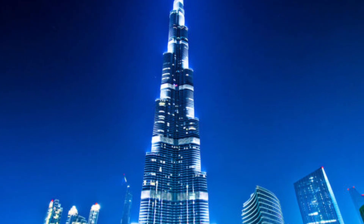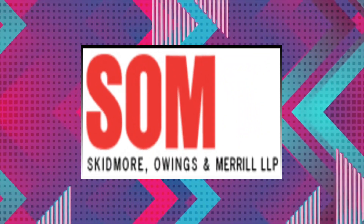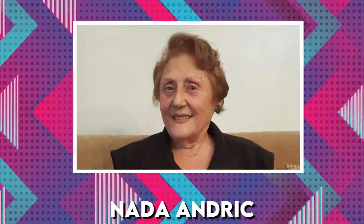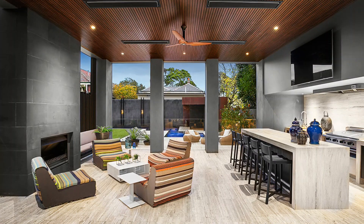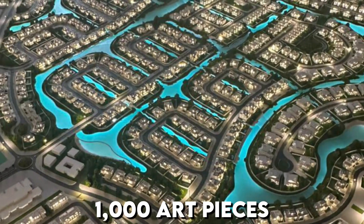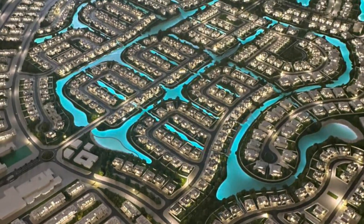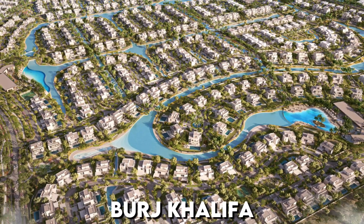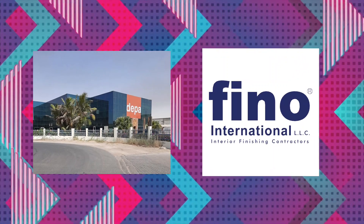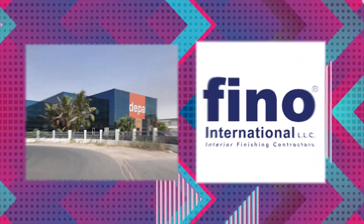The interior design of Burj Khalifa's public areas was done by the Chicago office of Skidmore, Owings, and Merrill LLP and was led by award-winning designer Nada Andrik. It features glass, stainless steel, and polished dark stones, together with silver travertine flooring, Venetian stucco walls, handmade rugs, and stone flooring. More than 1,000 art pieces from prominent Middle Eastern and international artists adorn the Burj Khalifa and the surrounding Amar Boulevard, with many pieces specially commissioned by Amar. The two main contractors for the interior fit-out were DEPA and Fino International.